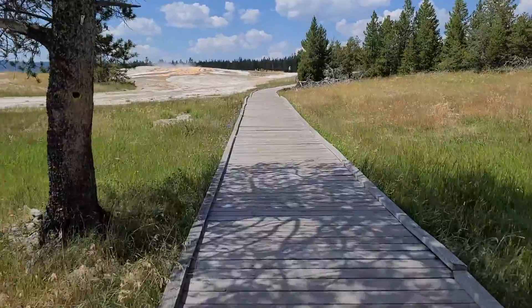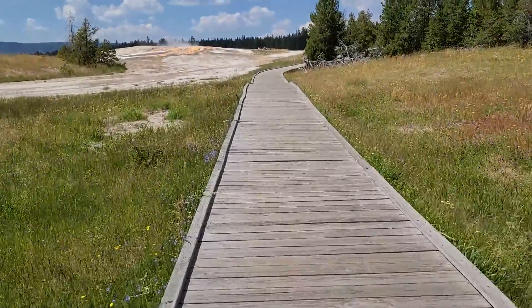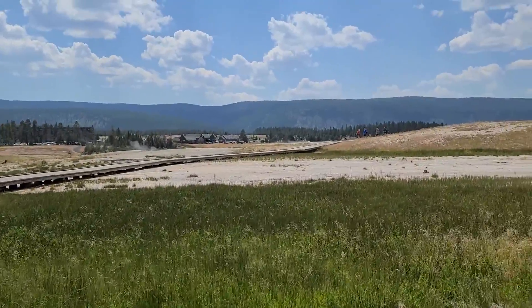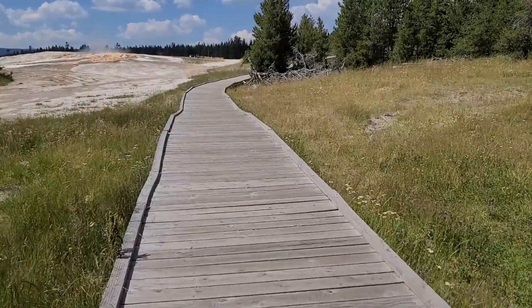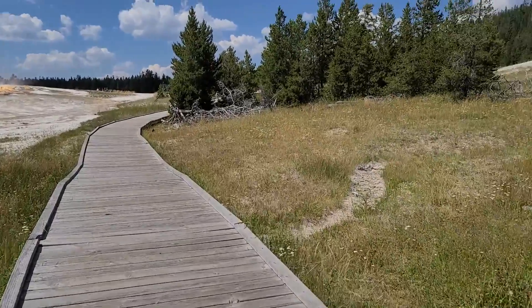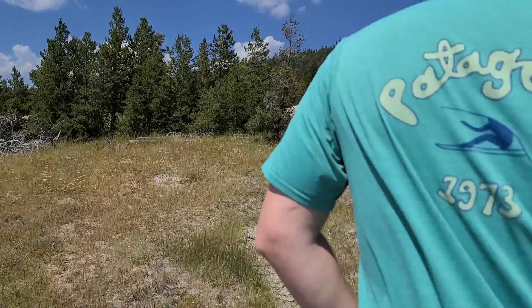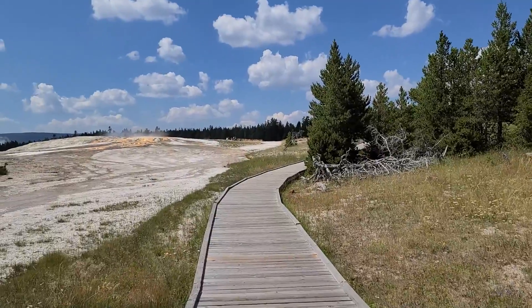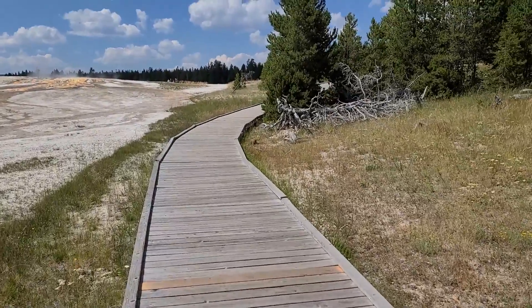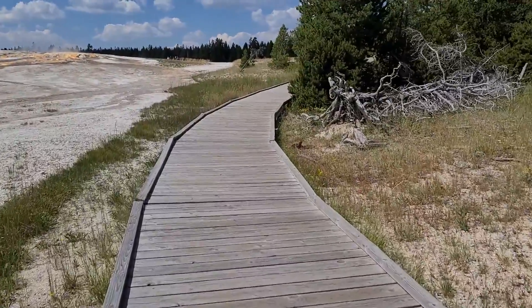So at the geyser loop, we decided to continue straight, and we will do that portion on our way back, because this is somewhat of an out-and-back trail. The observation loop takes you up in there and there is another geyser up there that you can see, but we opted not to go up there.